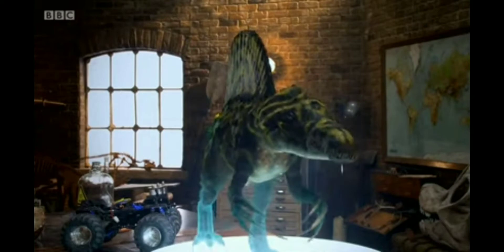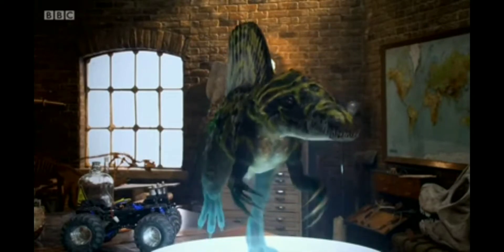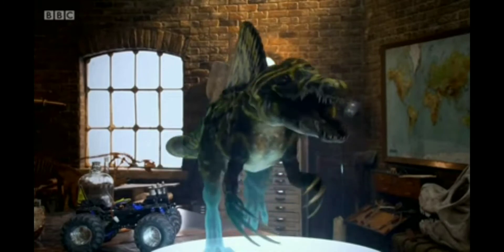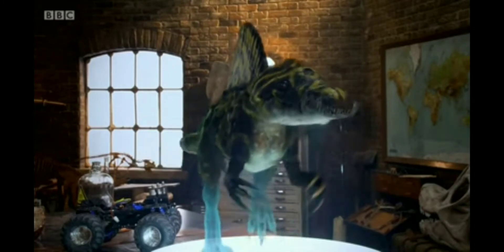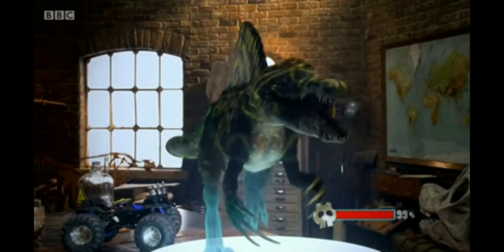Hello everyone, welcome back to Braxton's Universe. I'm just going to jump right in. If you don't know from the opening little gag I've done, or you don't know what that is, we're going to be talking about a hybrid dinosaur from the BBC's series, Deadly Dinosaurs.